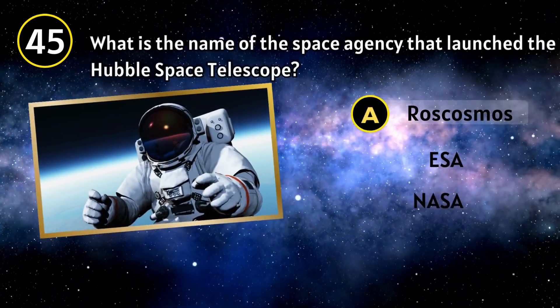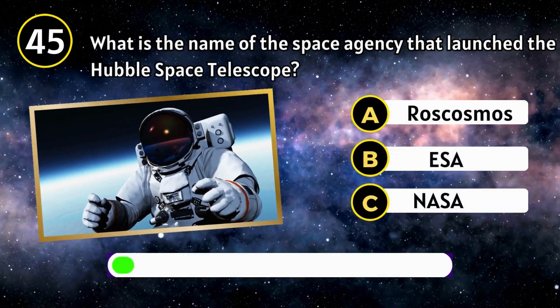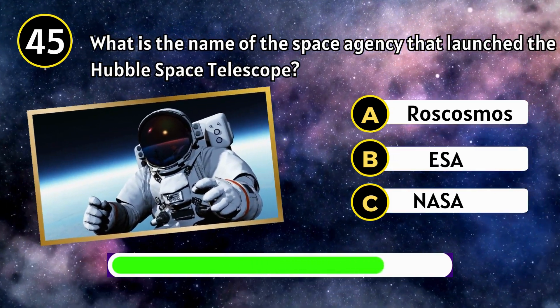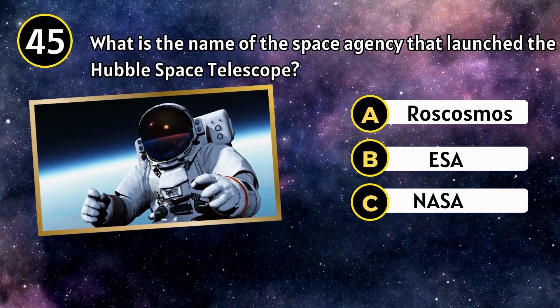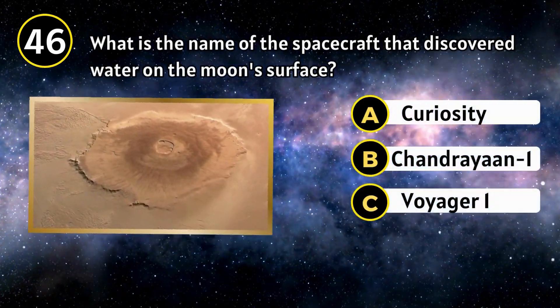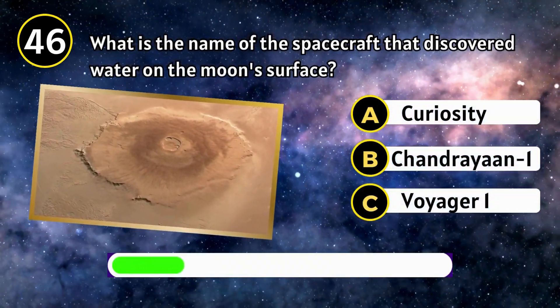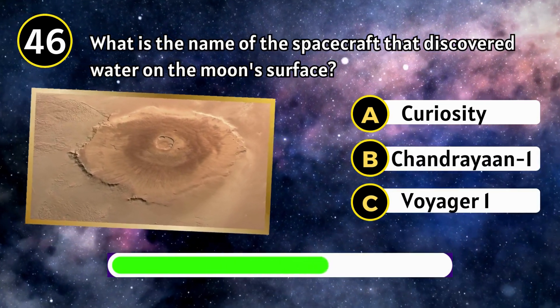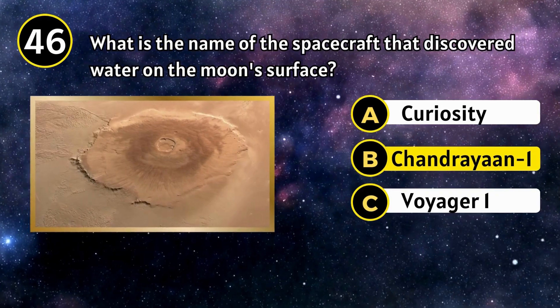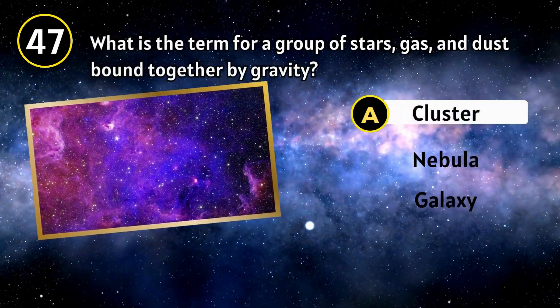Apollo 8. What is the name of the spacecraft that discovered water on the moon's surface? Chandrayaan-1.